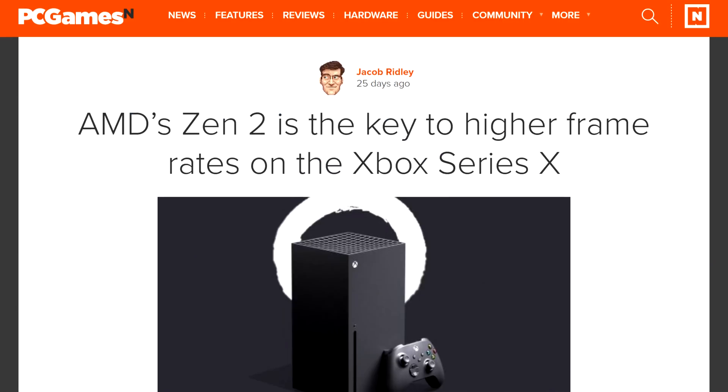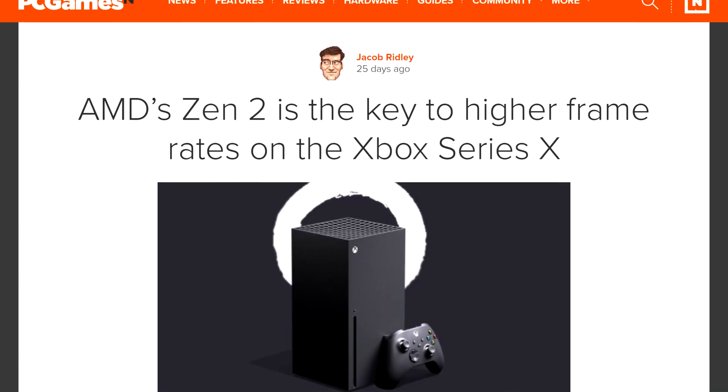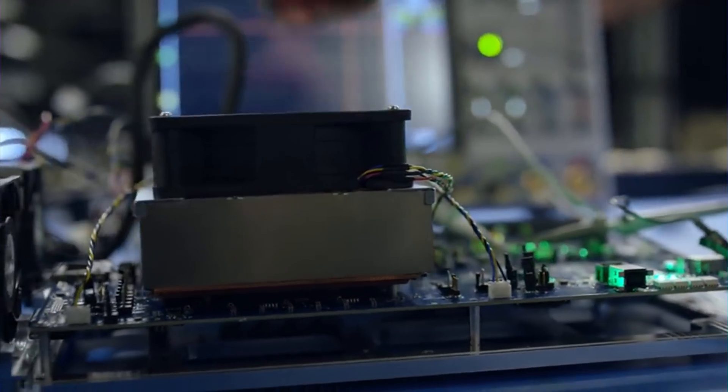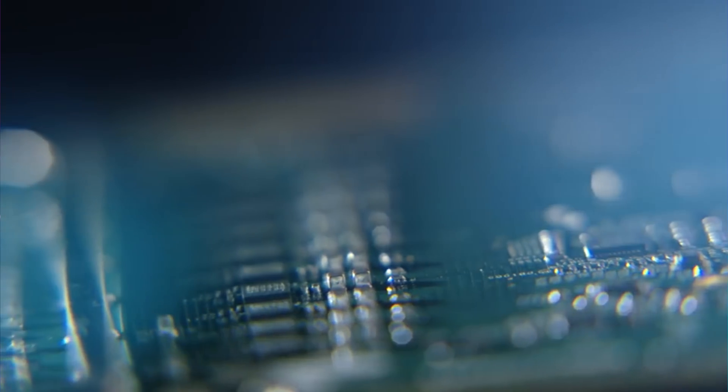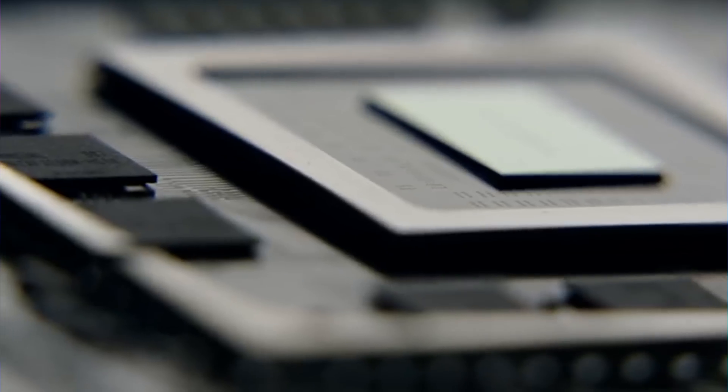Let's get started with AMD — well, actually Xbox — but I want to focus on the AMD side of things. Microsoft just revealed a little more information on the graphical abilities of the Series X. While we already knew that the console was equipped with a Zen 2 based CPU and an RDNA 2 based GPU, we didn't quite know what to expect or what kind of power.